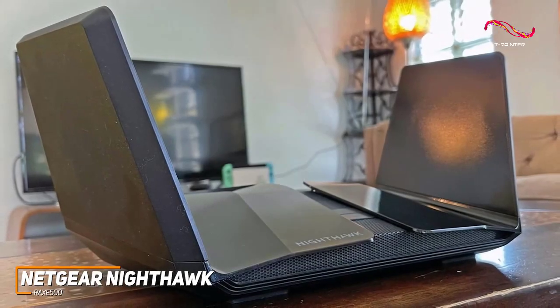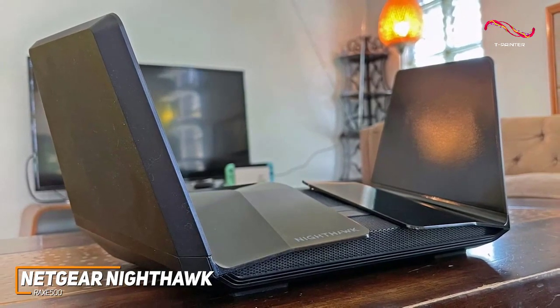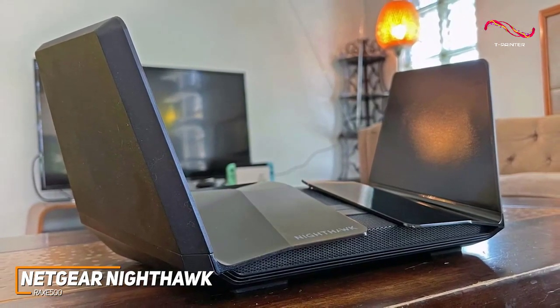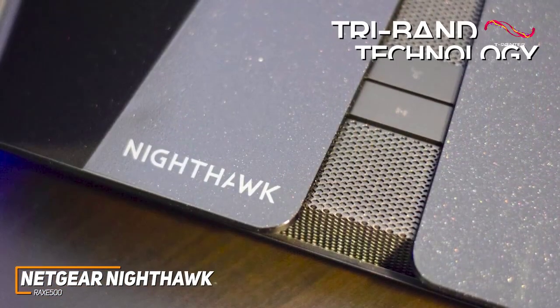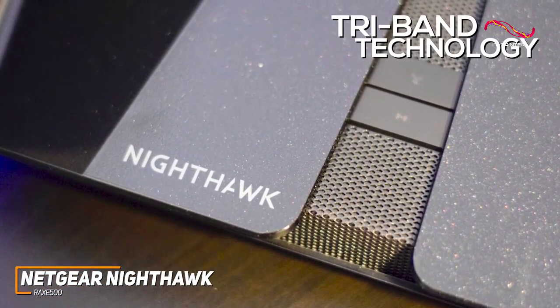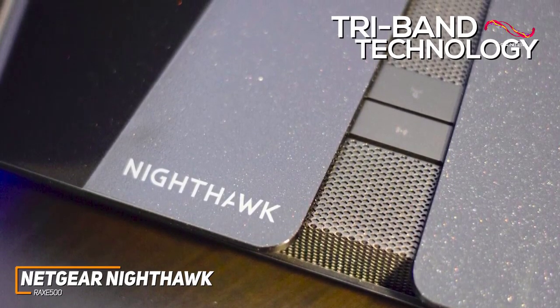In contrast to cheaper models such as the Asus RT-AX86U, it supports the latest Wi-Fi 6E protocols to deliver a faster, more dependable connection, along with tri-band technology that provides access to the 2.4 GHz, 5 GHz, and 6 GHz data-delivering bands.